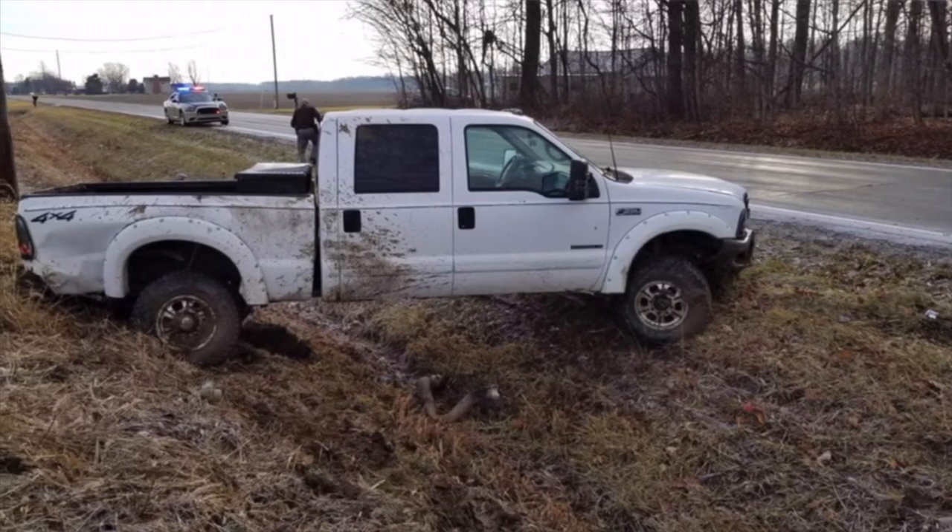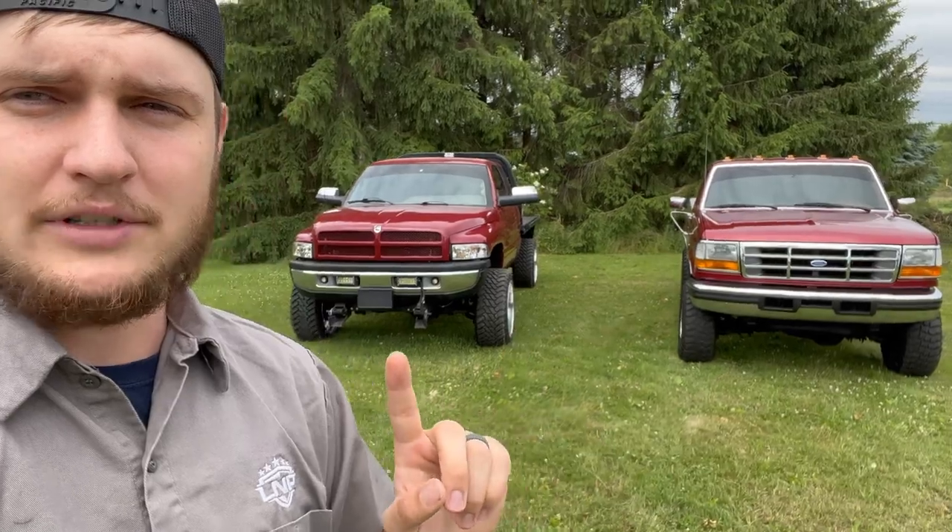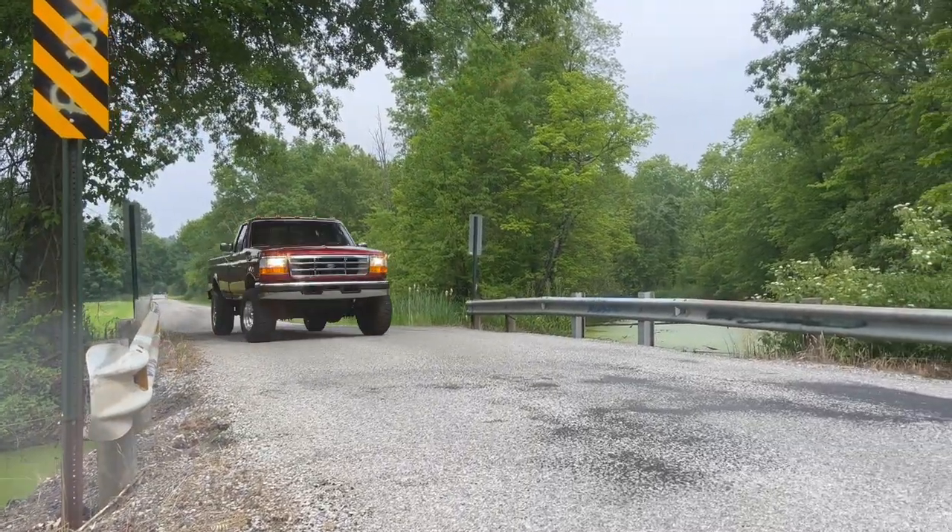Now we're getting into what makes the biggest determining factor on which one I buy more regularly. I grew up with a 7.3 — it was a new body style, my dad had one, almost 300,000 miles on it until my sister threw it in a ditch. For the most part it never gave him issues until he started parking it when he got a brand new truck. After sitting, it kept having brakes locking up — but it wasn't engine or mechanical failure, just brake issues from sitting for two or three months at a time.